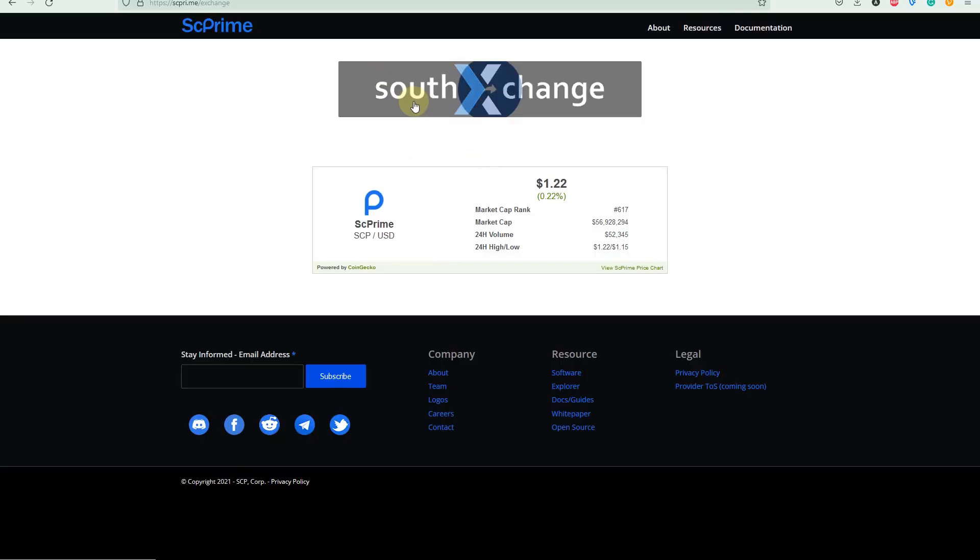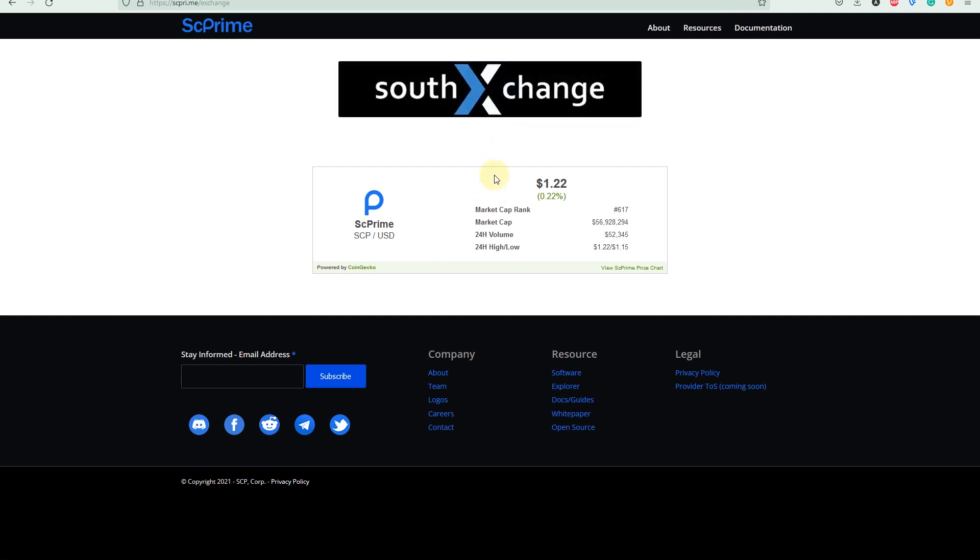What does that mean? That means they're just starting. They started with small exchanges to test everything out — the price, the product development, and so on. Once they go live, most likely they'll be available on all other exchanges. What do you think will happen once they appear on bigger exchanges? I believe they will go up. They are recommending using South Exchange for buying or selling their coin.